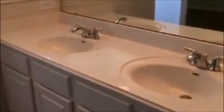Here's your bathroom. You do have the double sinks, a stand-up shower, and a nice big walk-in closet. That door leads you to the toilet, and then you do have your tub.